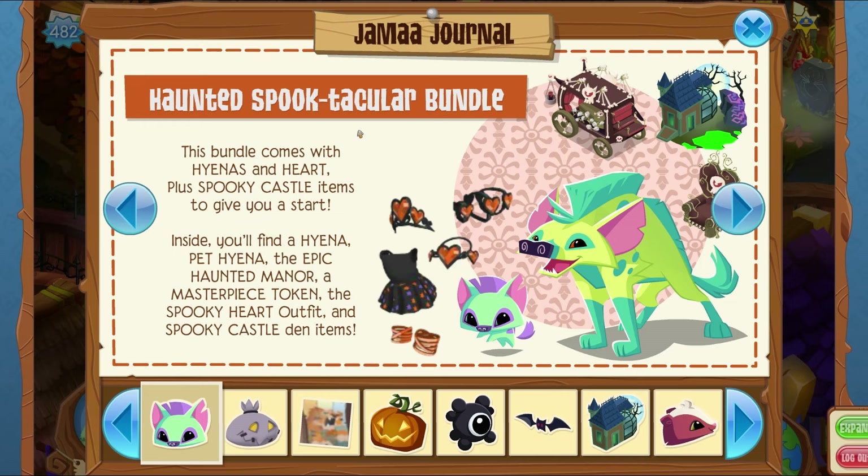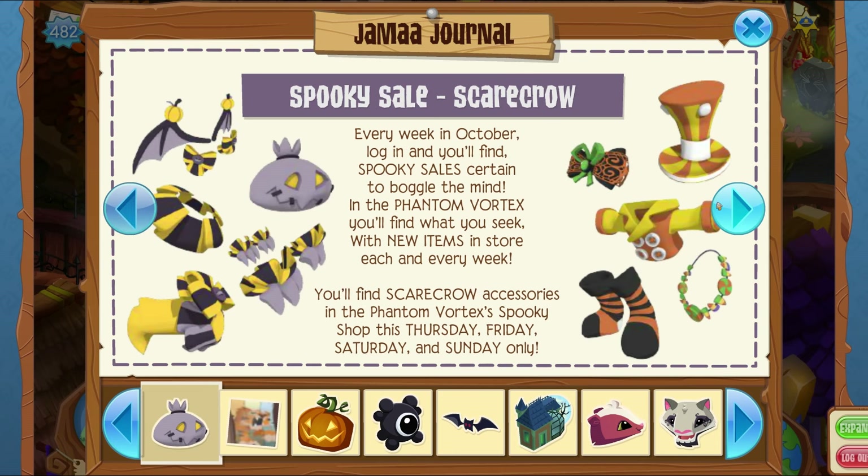This bundle comes with hyenas and a heart, plus spooky castle items. Inside you'll find a hyena pet, the Epic Haunted Manor, a masterpiece token, the spooky heart outfit, and spooky castle den items. I actually like the colors — the haunted manor was kind of a given that it was going to come back, and the items are pretty decent. Black and orange, you can't really go wrong.